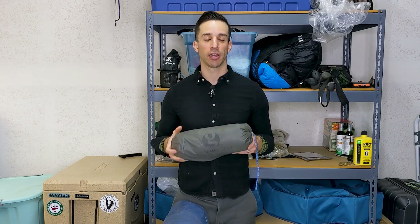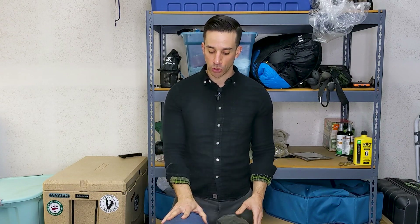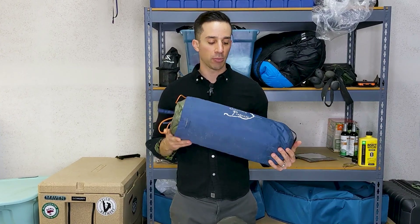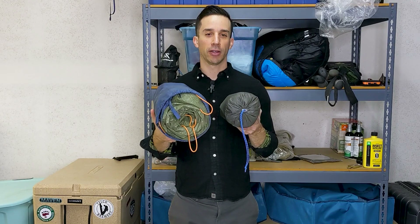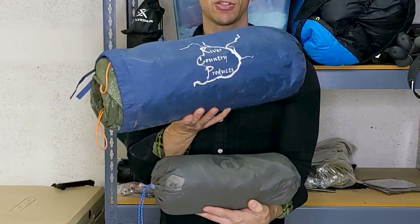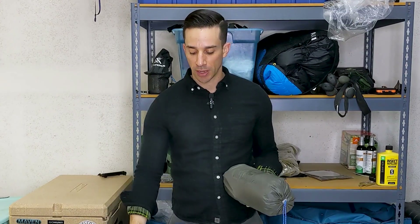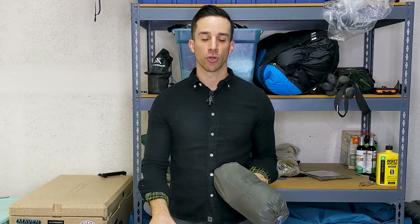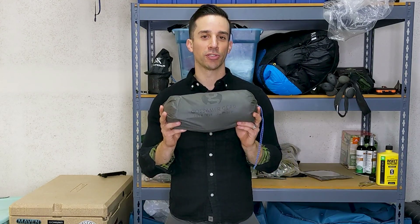It's significantly lighter and more compact than my previous shelter, which is this one right here — it's from River Country Products. I'm not exactly sure of the name, but it's a two-person shelter, and as you can see comparing them side by side, this one is significantly bigger. It takes up a lot more space in your pack and naturally ends up being a lot heavier. I wanted more room and less weight in my pack, and this shelter was a great solution.